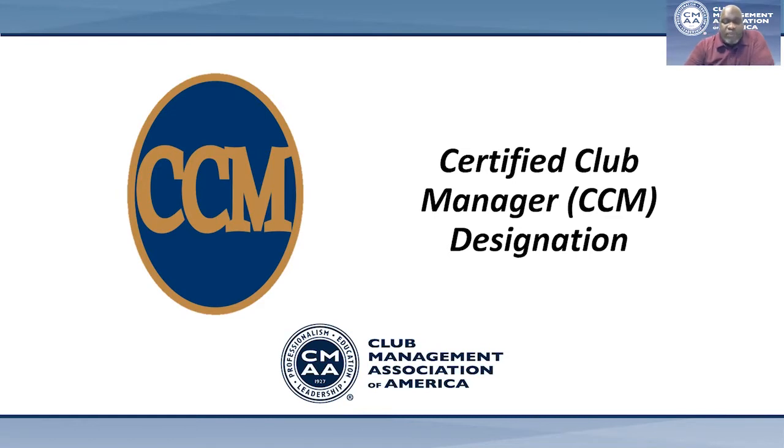One of the member benefits of joining CMAA is the accessibility to professional development opportunities. The Education Department has a wide range of offerings for managers, from campus-based education to conference to online education. The hallmark of CMAA's education is the Certified Club Manager designation, or the CCM.